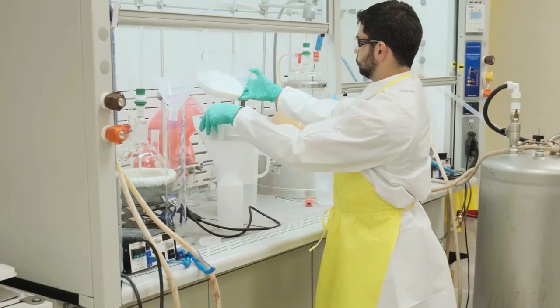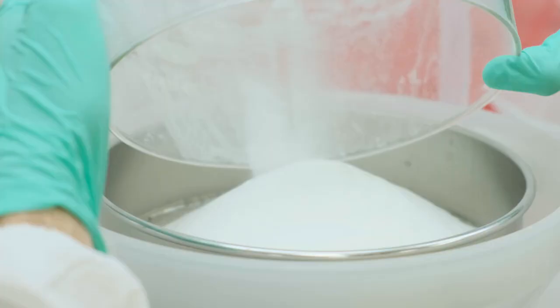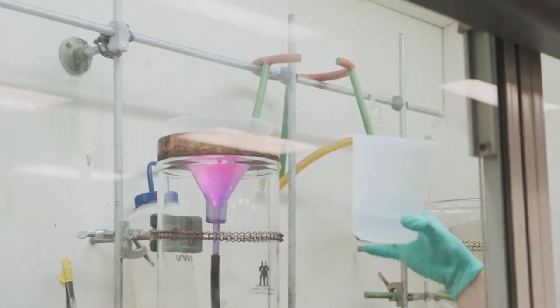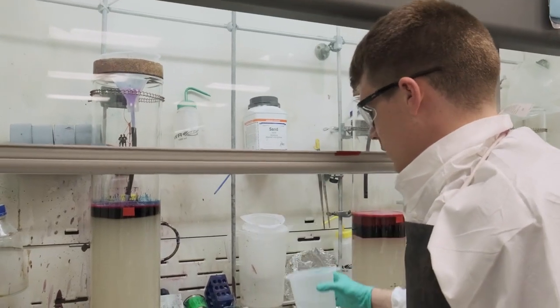We're really the primary supplier of controlled pore glass supports for oligosynthesis worldwide. We offer close to 500 different specialty phosphoramidites, most of which we manufacture ourselves.